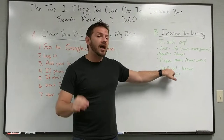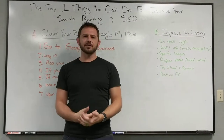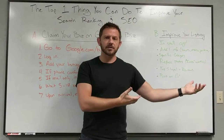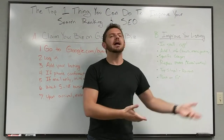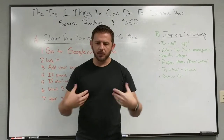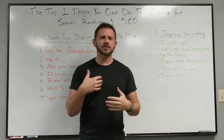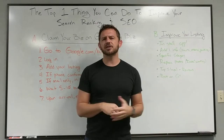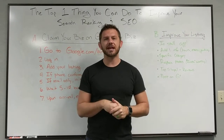Ask your top five loyal customers to give you reviews — prime that pump. It feels a little staged, but you would have asked them for reviews before anyway. Ask them for those reviews now. It'll prime the pump. People love seeing those three, four, five star reviews in that listing. So go ahead and ask your top five people: hey, would you do a quick review for me on Google? Thanks.